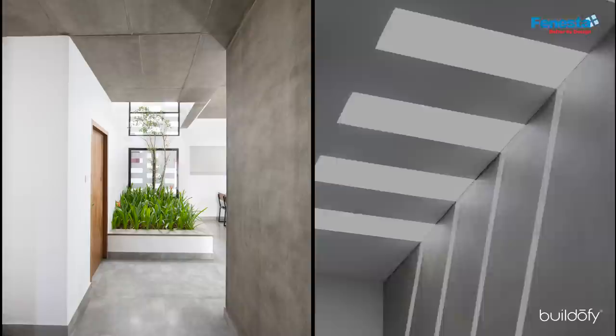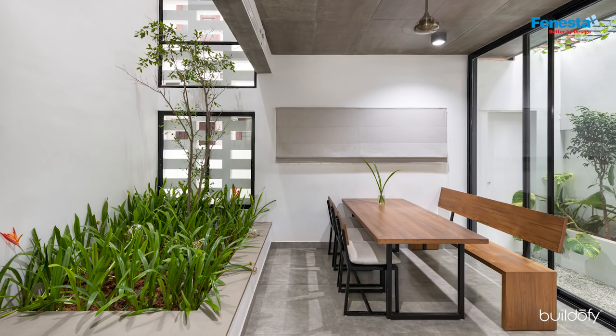Natural light has been given so much importance in the design. This courtyard with a skylight from the top gives good light to the dining room and to the ante space near the living room.